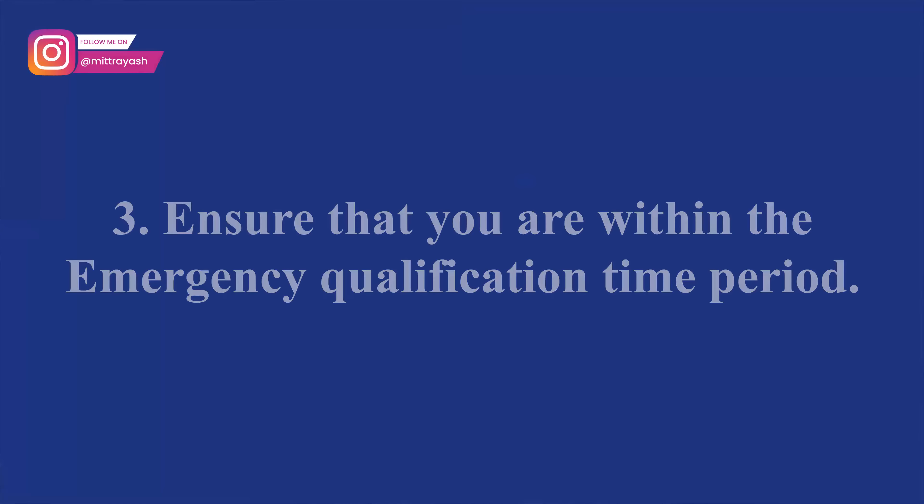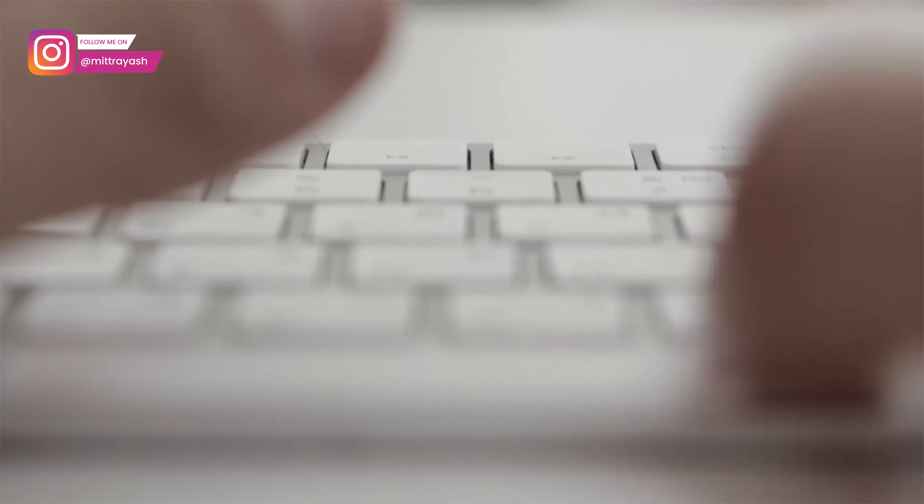Point number three, very important: you have to be within the emergency appointment request period. Even if you apply for emergency appointments but you're not in that time period, your request will be denied. In 100% of the cases we've handled — we deal with at least a dozen or two dozen emergency appointments almost every single week — being outside that period results in denial.